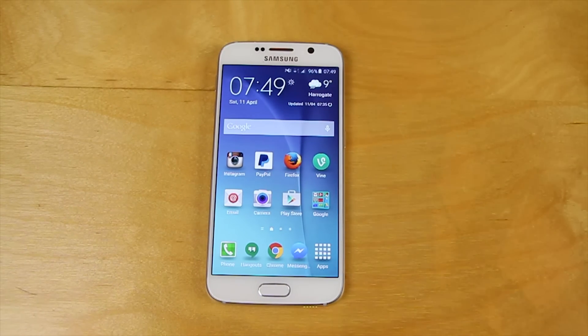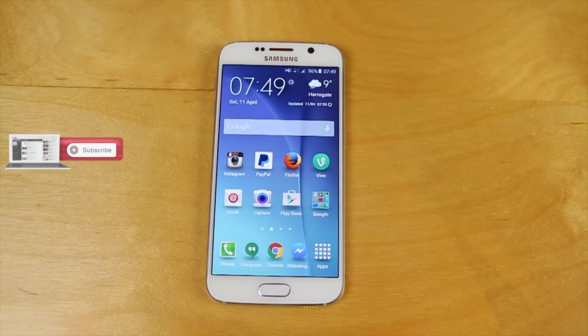Hi everyone. Samsung did an awful lot right with the Galaxy S6 and S6 Edge. On the software front it's really a solid device that's been well QA'd, as well as on the hardware side.